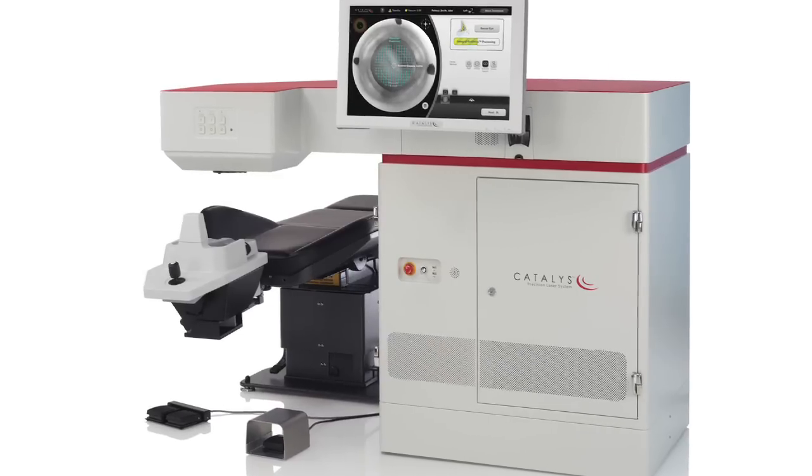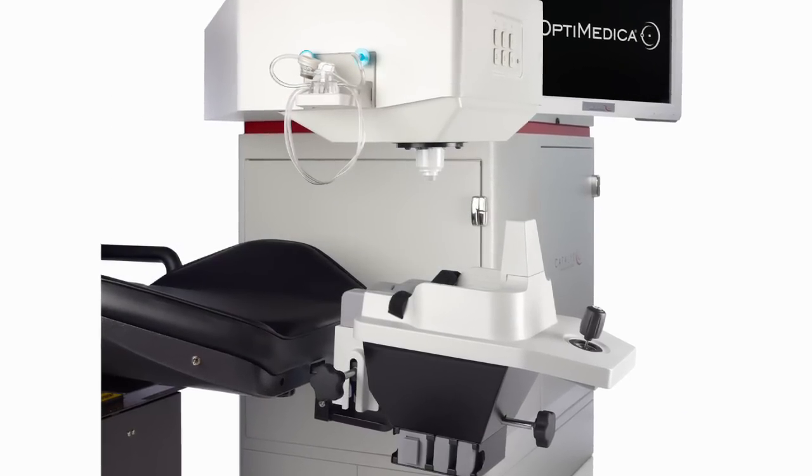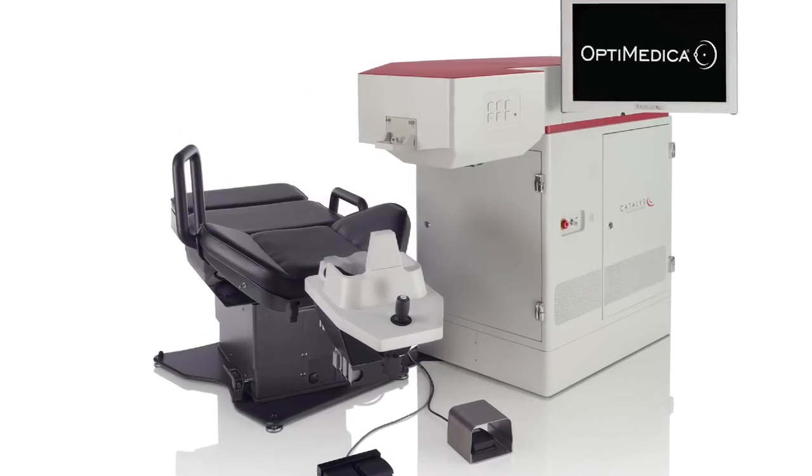After six years of research and clinical studies, the resulting system utilizes breakthrough technology to deliver unmatched clinical results in a streamlined procedure.